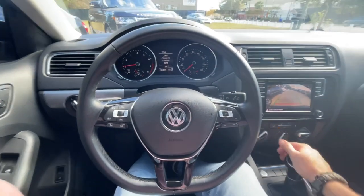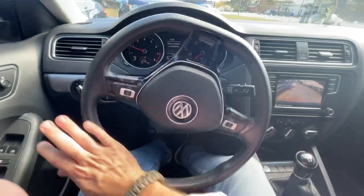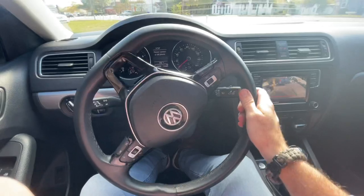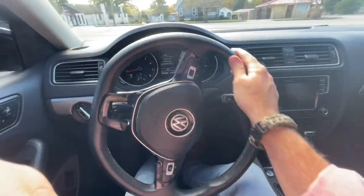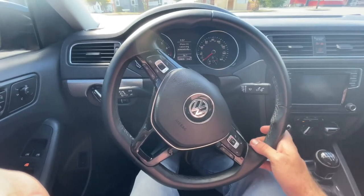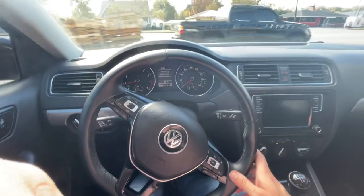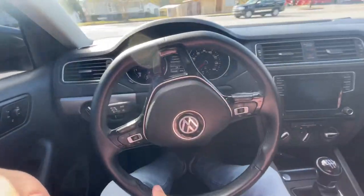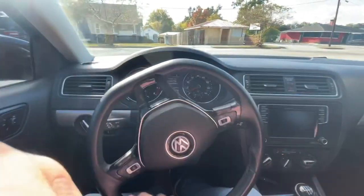We do sell quite a few Volkswagens here at our store. They are pretty popular vehicles in Charleston and we do quite well selling them. A lot of folks seem to enjoy buying them, and they just seem to last for a while, which is always a good thing.